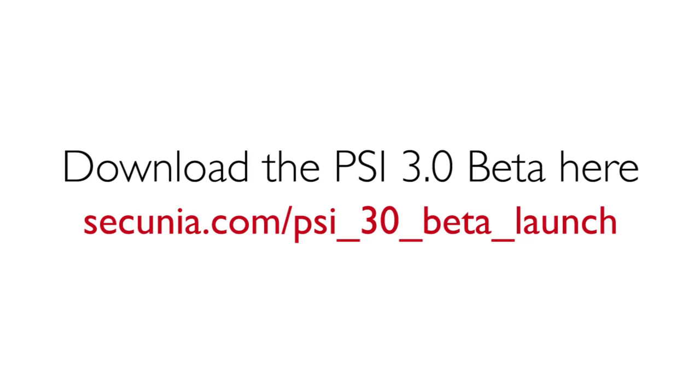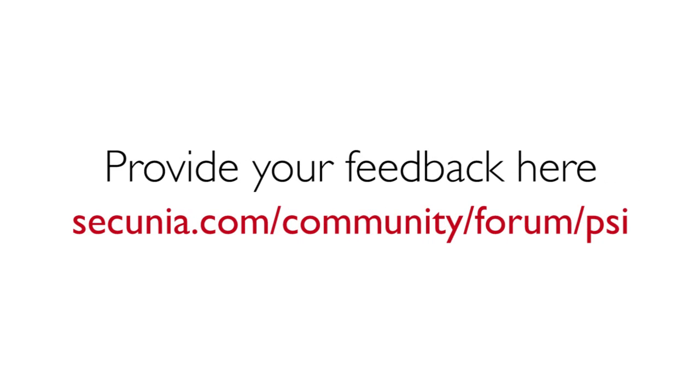Download the beta version today to start your test drive. And feel free to share any feedback you might have in our community forum. Thank you and stay secure.